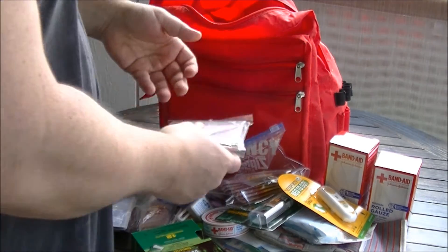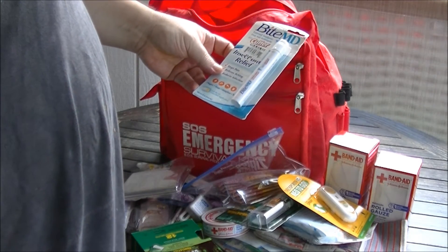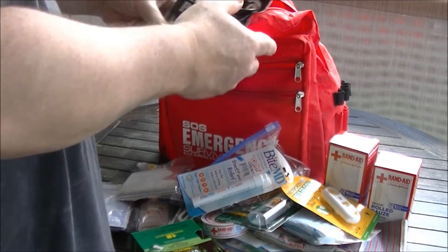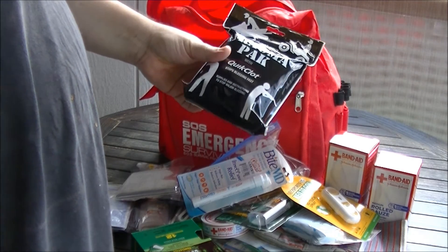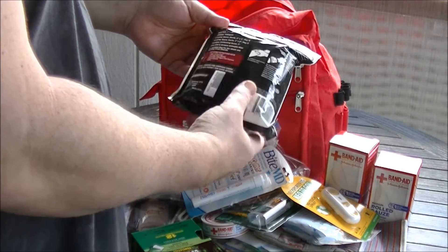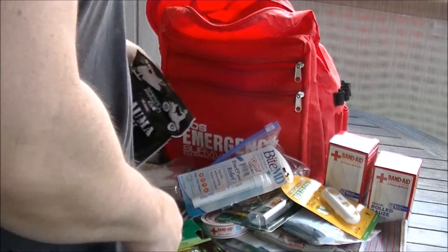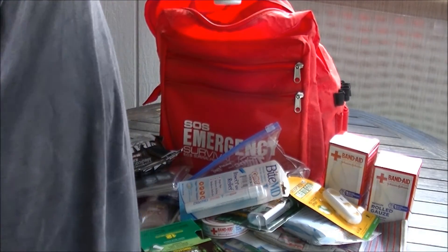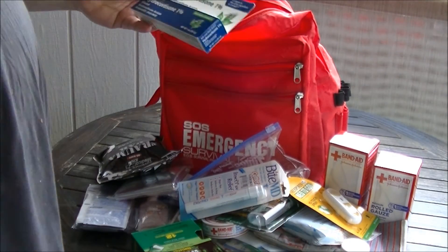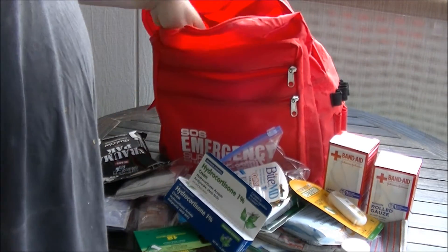Emergency survival blanket. Insect bite relief — Bite Med. QuikClot — hopefully you never really have to use this, because if it gets into your arteries and into your heart it won't be good. But if you're going to bleed out, I've got some. Plain aspirin. Hydrocortisone — need to check the dates on all this stuff — maximum strength hydrocortisone.